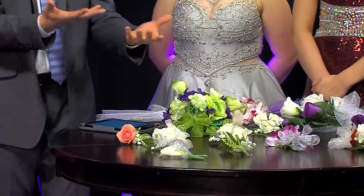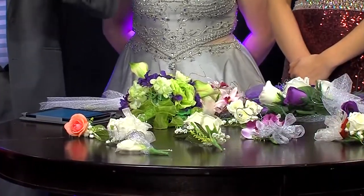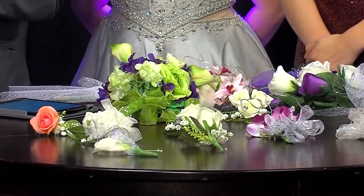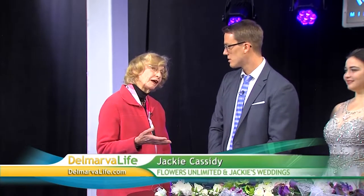I was out at your shop the other day — you were helping me with some roses. So let's talk prom flowers. I thought there was just one option — the thing that went on the girl's wrist and then the guy got the flower on his lapel. But there's a lot more options than just that.